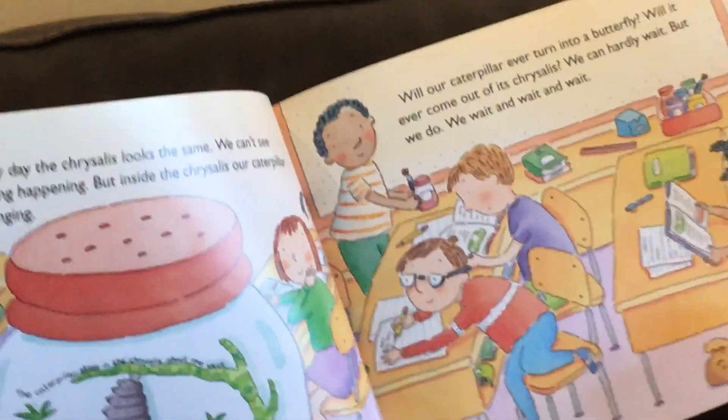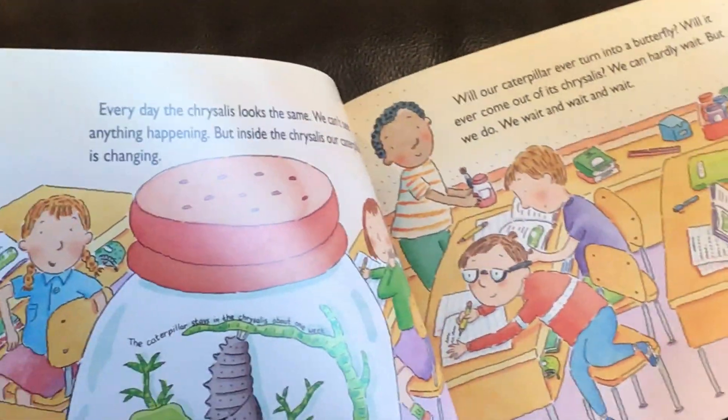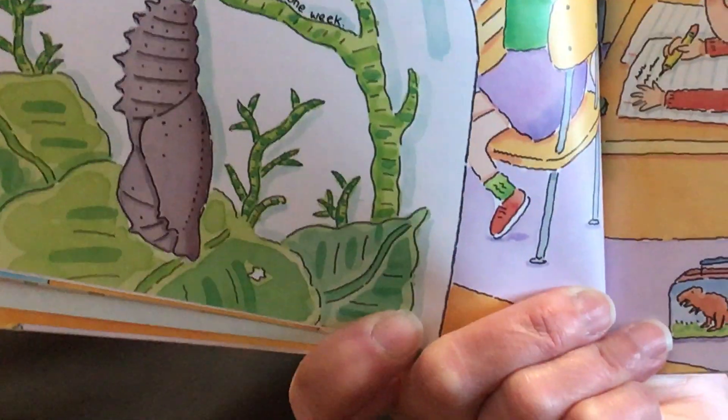Will our caterpillar ever turn into a butterfly? Will it ever come out of the chrysalis? We can hardly wait but we do. We wait and wait and wait.